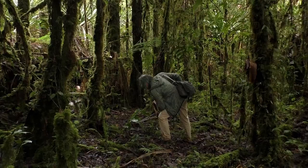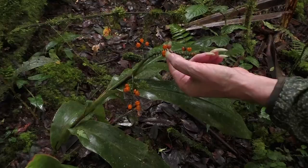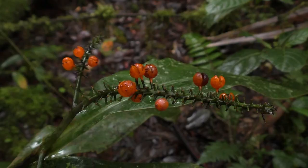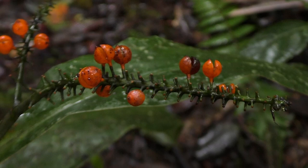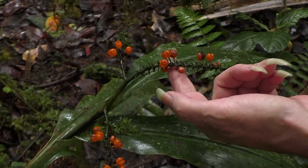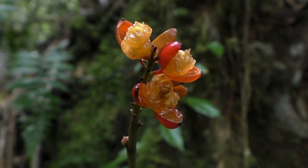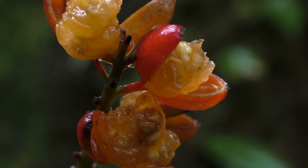Looking at another Rydelia — this one has a very bright orange capsular coat, already open, and we see all the seeds have already been released. Some have black capsular fruits, some have orange like this, some have pink. So it's very, very well diversified — but always Rydelia.